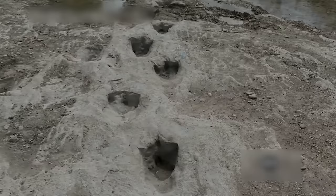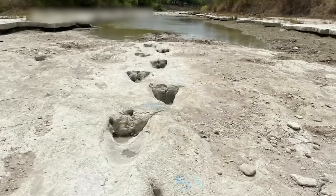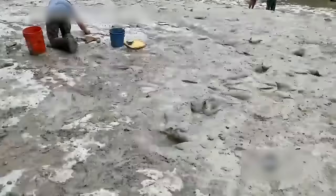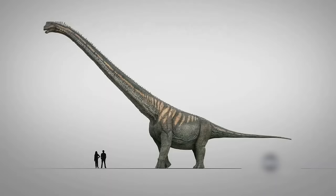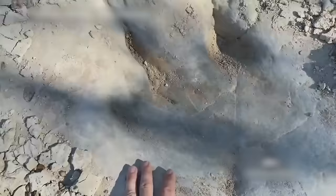Dinosaur Tracks: Drought uncovered numerous artifacts and relics from all over the world, but this discovery from Texas' Paluxy Riverbed left the internet baffled. Dinosaur Valley State Park unveiled around 100-million-year-old dinosaur footprints spanning over 300 yards. The imprints belong to a species called Sauroposeidon, a 60-foot-tall dinosaur weighing nearly 100,000 pounds. Scientists got to map the imprints of the world's longest dinosaur trackways for the first time, though the tracks needed to be preserved properly due to the risk of erosion and future floods.